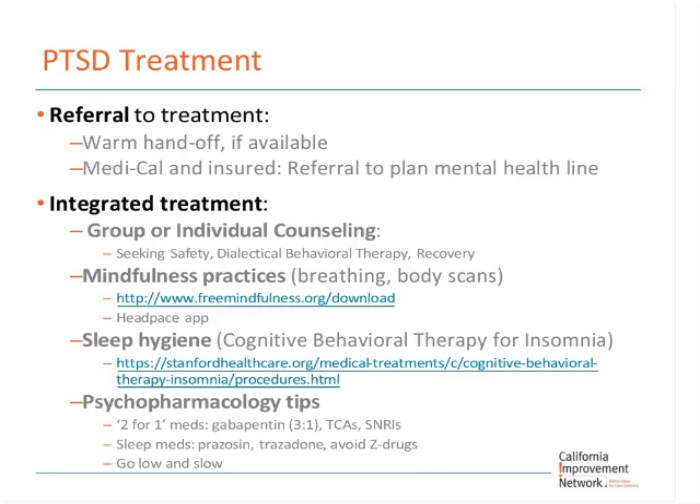The most important aspect of PTSD treatment is counseling — more important than medications. Meds help stabilize symptoms to make the patient more comfortable and give them more access to counseling. If your clinic has a behavioral health psychologist available, a warm handoff is great. If patients are Medi-Cal insured, you can refer them to a planned mental health line. Seeking Safety groups are easy to learn and most basic health psychologists or social workers can learn this quickly. Dialectical behavior therapy is another option requiring a bit more training. Mindfulness practice and sleep hygiene using CBT for insomnia are also useful approaches.